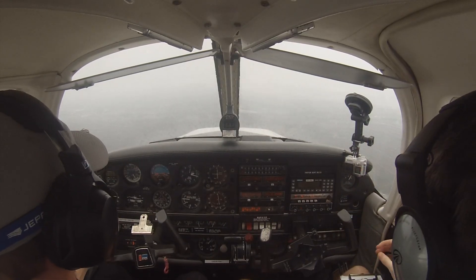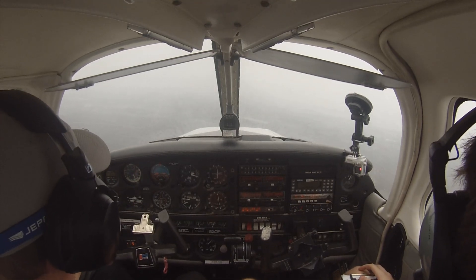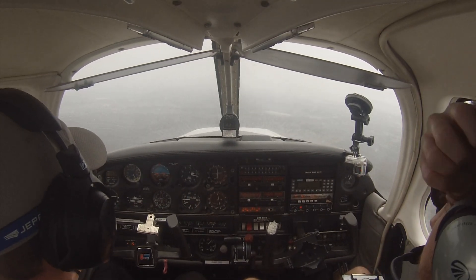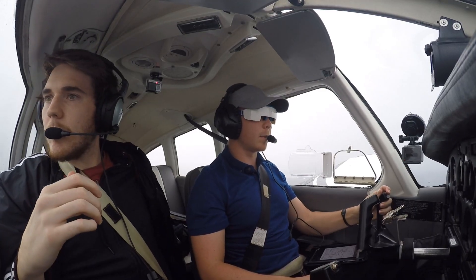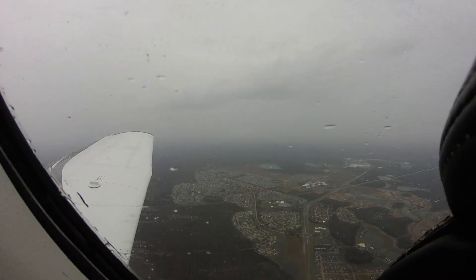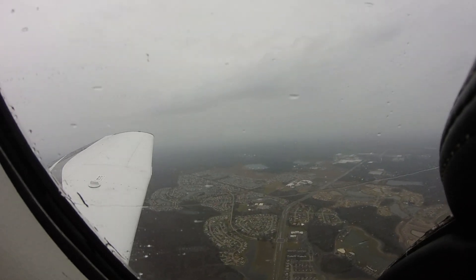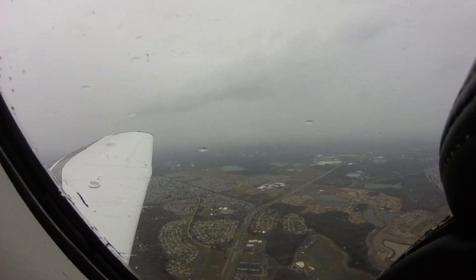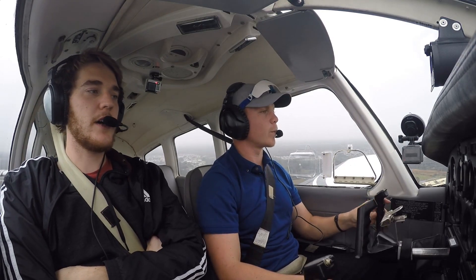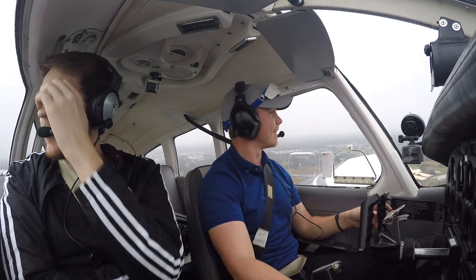Kissimmee Tower, Aurora 836F is inbound on the VOR approach. Cherokee 836F, Kissimmee Tower — circle south of the field for runway 33. Runway 33, clear to land. Directly south of runway 33, clear to land, 6FF. There you go, get it down. Okay, auto — go missed. It's only funny to me, I'll shut up now.